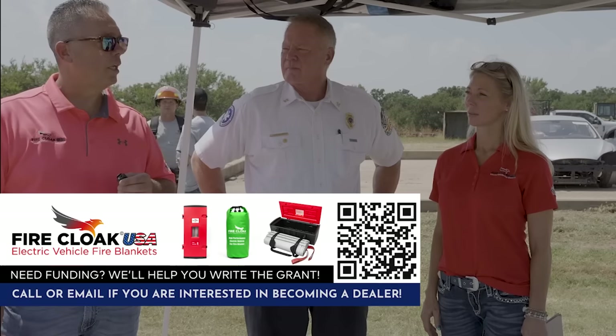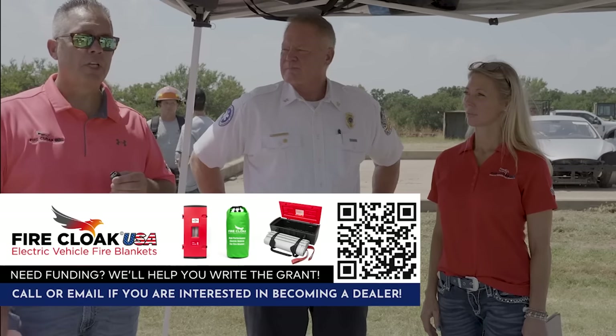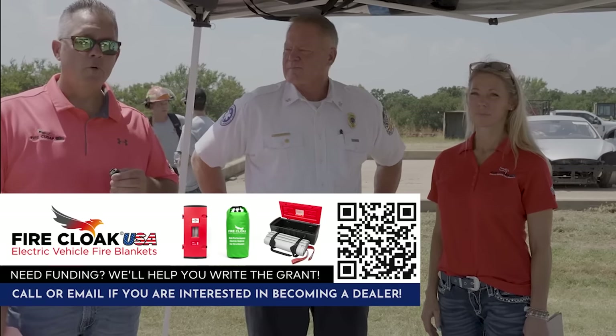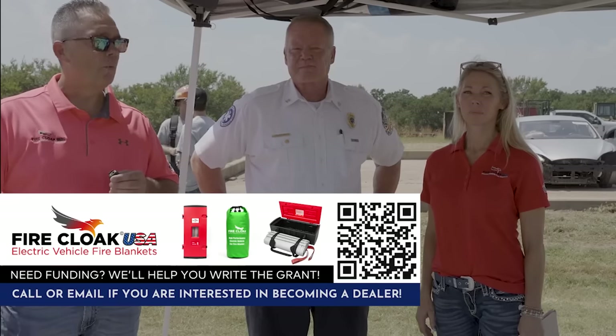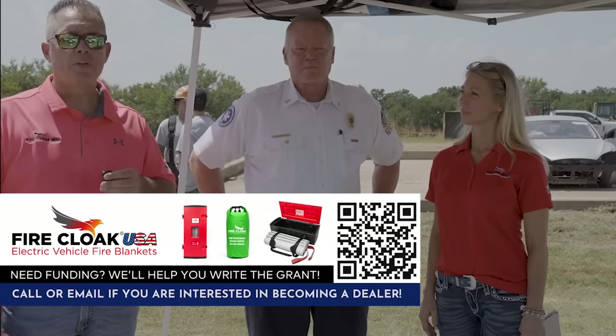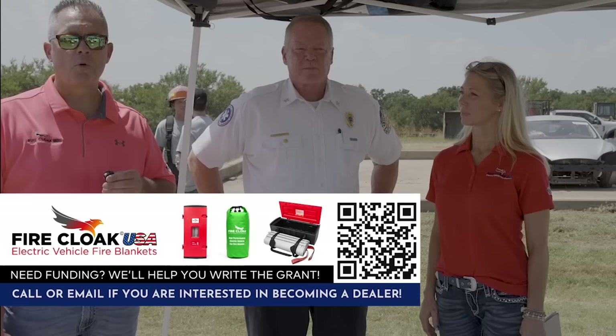What we're going to be doing today is a demonstration with a 2013 Tesla Model 3. It will be in full thermal runaway — we're going to light it with a torch. We believe around 180 degrees Fahrenheit is when it will cause the thermal runaway to start.